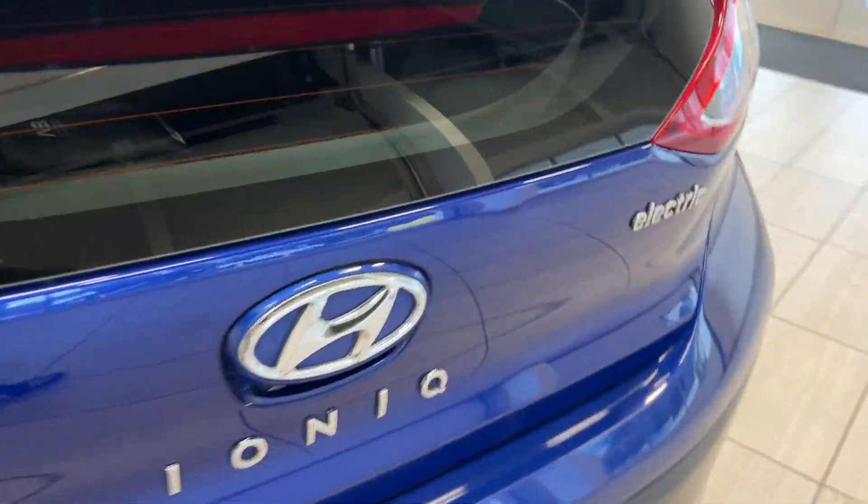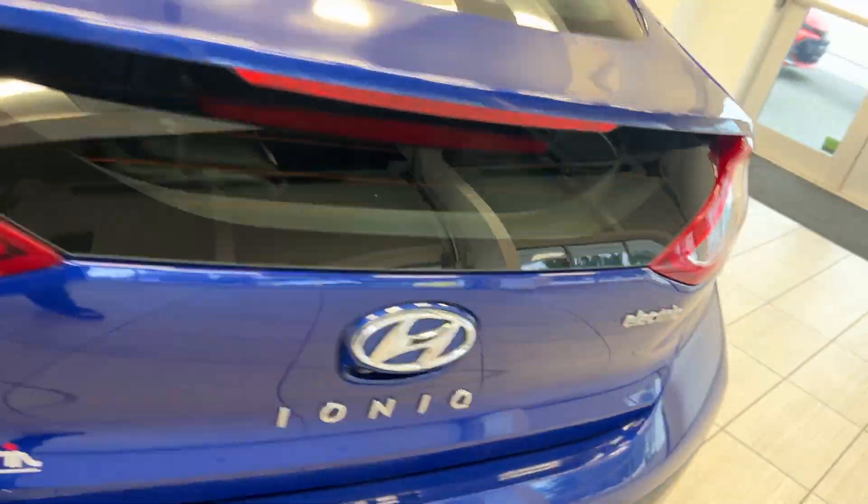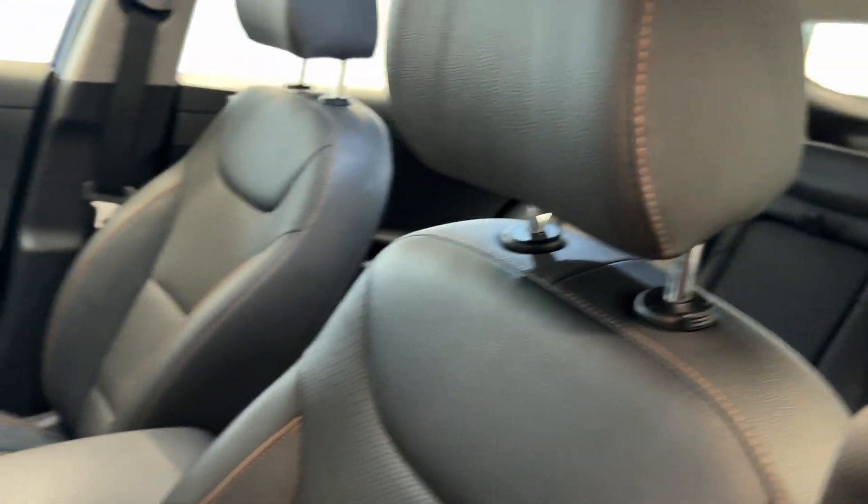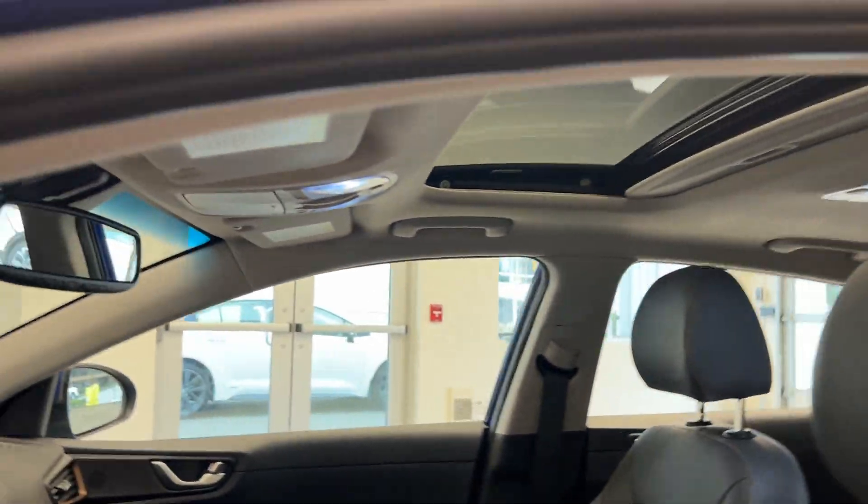Take a look at the back end — we have the electric and Ioniq badge. We'll head inside with our keyless entry and blind spot monitoring. We have powered seats with leather and a powered sunroof.